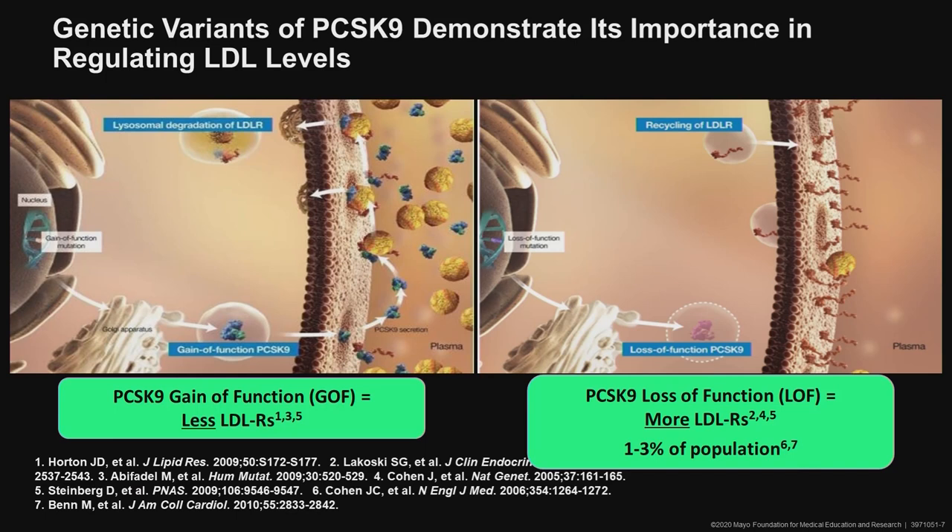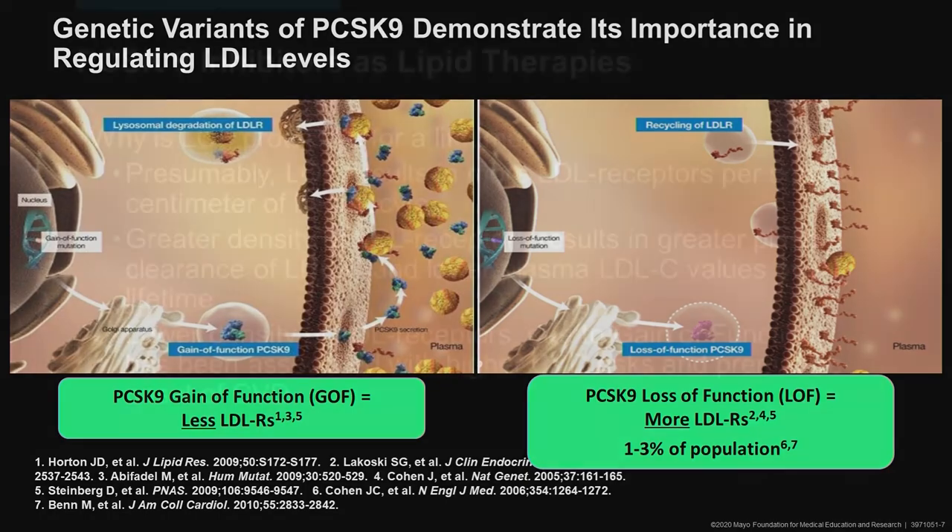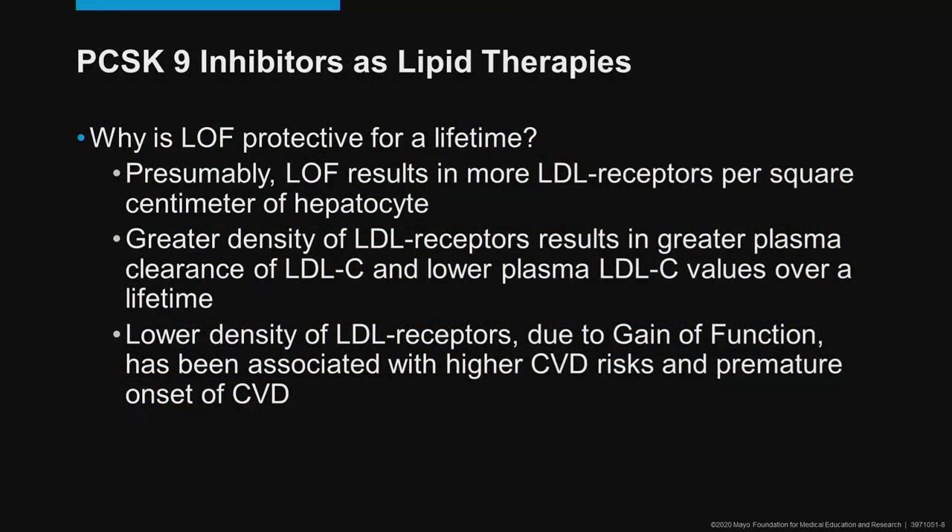One to three percent of the population have this loss of function. The loss of function of PCSK9 is associated with very low plasma LDL levels, and it is protective for cardiovascular risks — and this is how PCSK9 was discovered. The Hobbs Lab in Dallas found patients who had low LDL values, low lifetime risks of cardiovascular disease, and were found to have a loss of function of PCSK9.